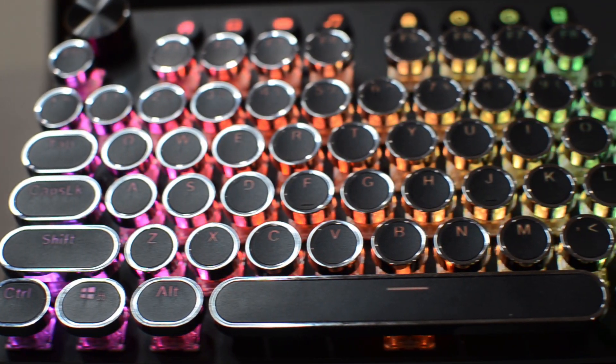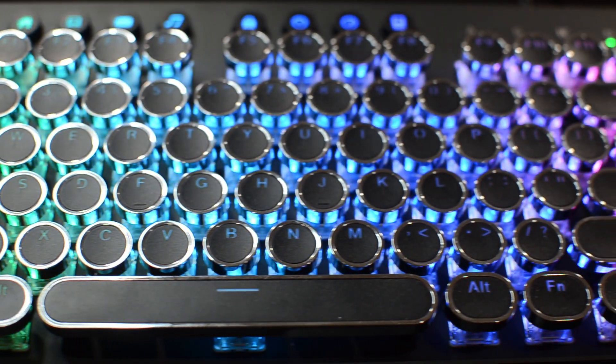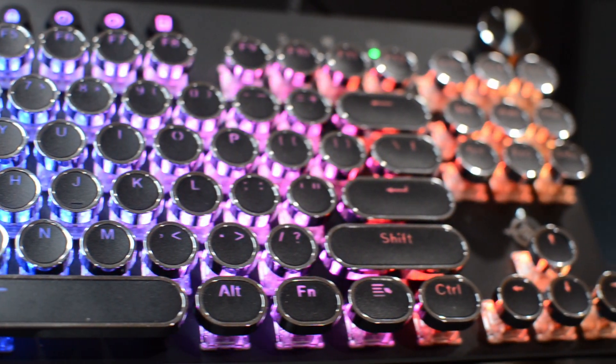At first I wasn't used to the round keys — the edges of the round keys are separated from each other, so it was very different from the usual square keys. But with time I got used to it and it's really nice to have now.